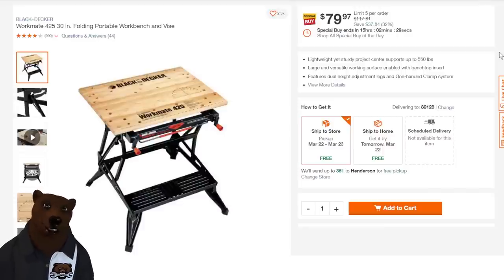Black and Decker Workmate — this is the original clamping workstation. These things are heavier than they look, but they do a great job. 15 hours on this one until it turns back into a pumpkin. This is 32% off at $79.97.